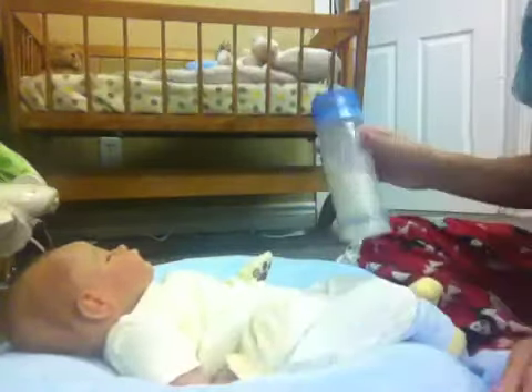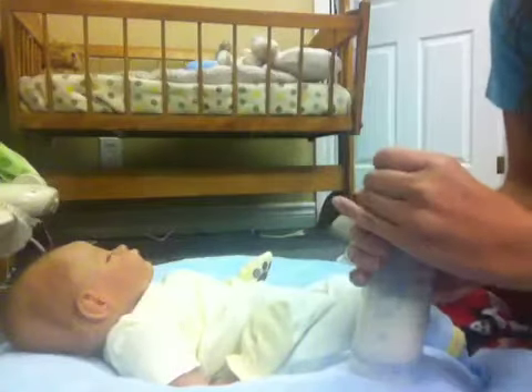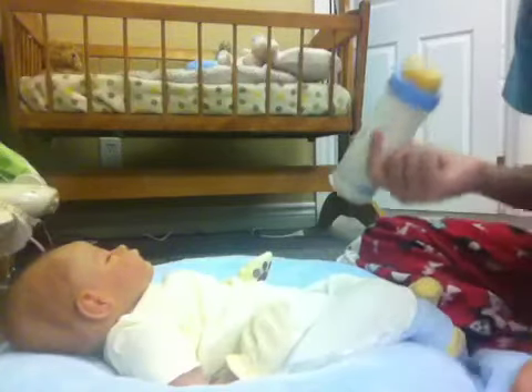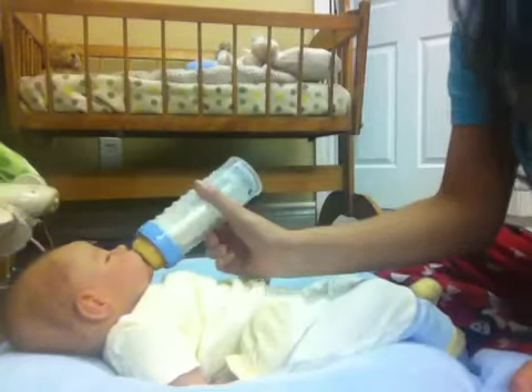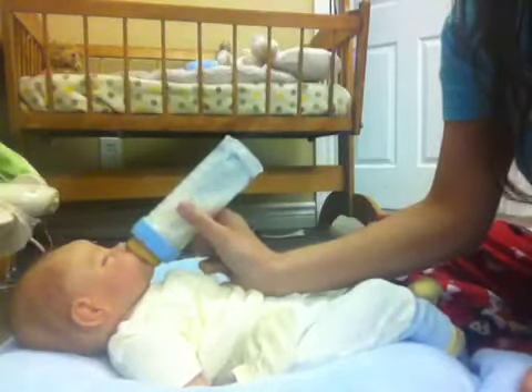I'm just going to go ahead and feed him, because he's been eating so much today. I don't know what it is, but he's just been a little monster, a little piglet, so I'm going to go ahead and feed him a little bit because he's really hungry. A little piglet.